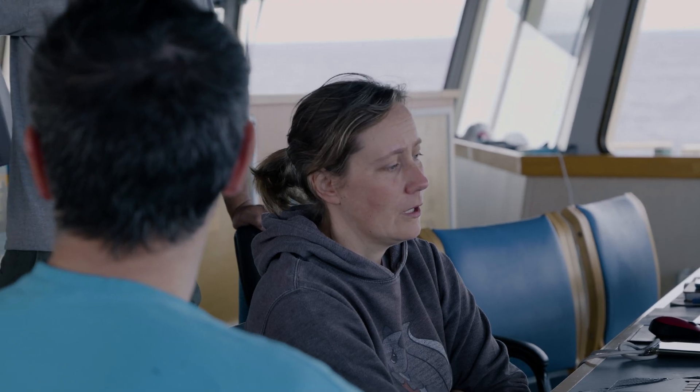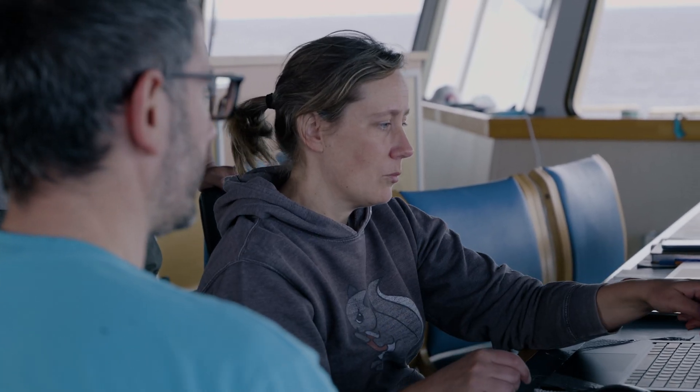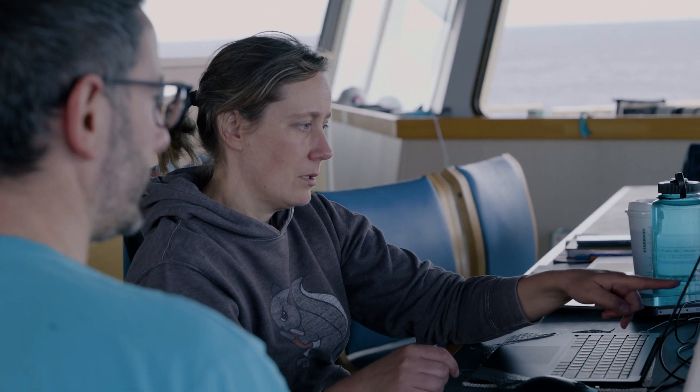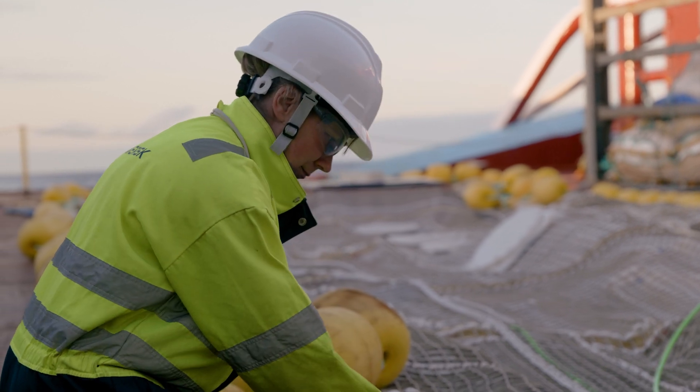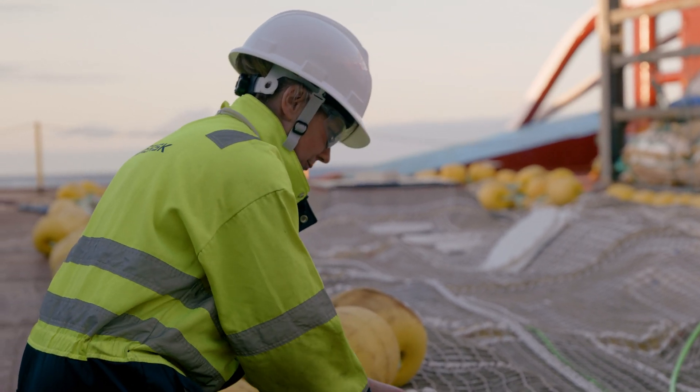I'm Greta Ernst. I'm an R&D engineer at the Ocean Cleanup. My job is mainly to monitor the system performance, look through the numbers, evaluate everything, and come up with ideas on how we can improve our operation.